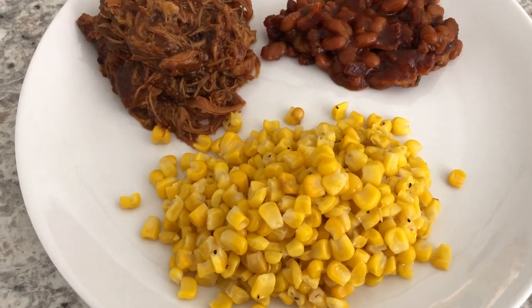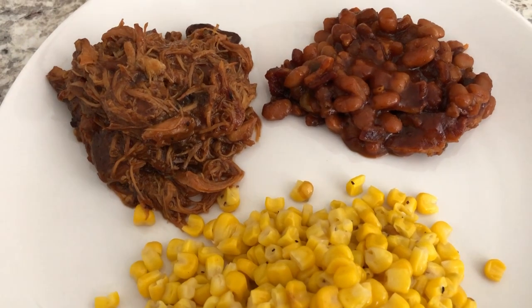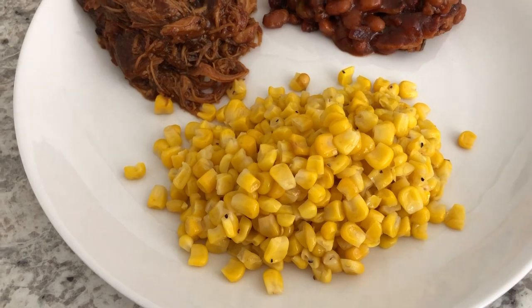Hey guys, welcome back to another week of What's for Dinner. My name is Andrea with Foodimentary Adventures. If you have never been to our channel before, we are all about the food — we do taste tests, What's for Dinner, grocery hauls, and recipes.